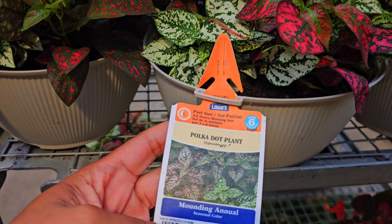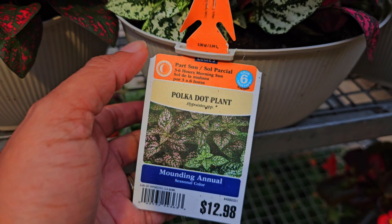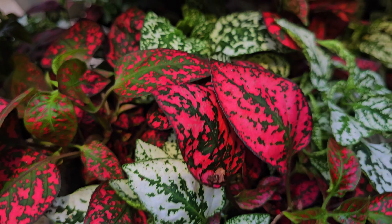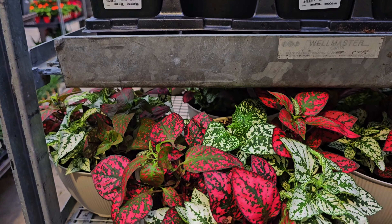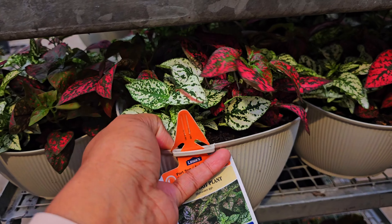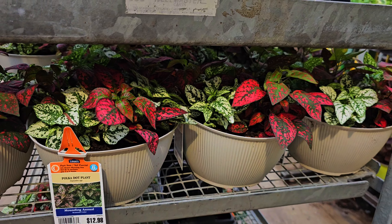Even though this one is not new for this month — I showed it to you last month — it's a polka dot plant, an annual for $12.98. How beautiful is this container? They have more in stock, so in case you went to Lowe's looking for them last month and they were done, this cart just came out. So they're not yet on the shelves — they're still on the cart, getting ready to stock and restock them because these are new inventory. That's pretty cute.